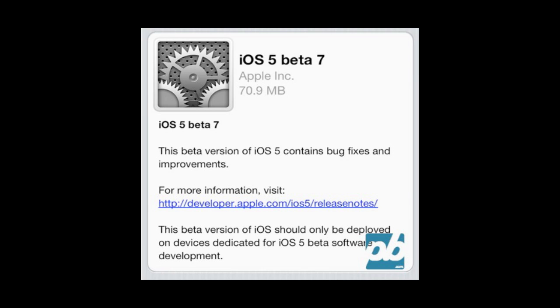Also there will be a link in the description — the same exact link to get iTunes 10.5 beta 7 — and definitely get that if you want to be able to sync your music back and forth between your devices.